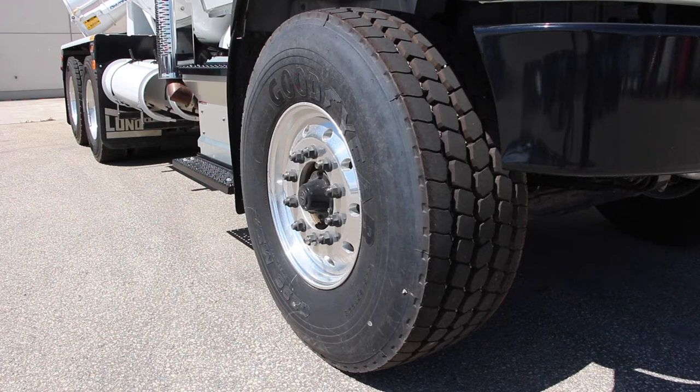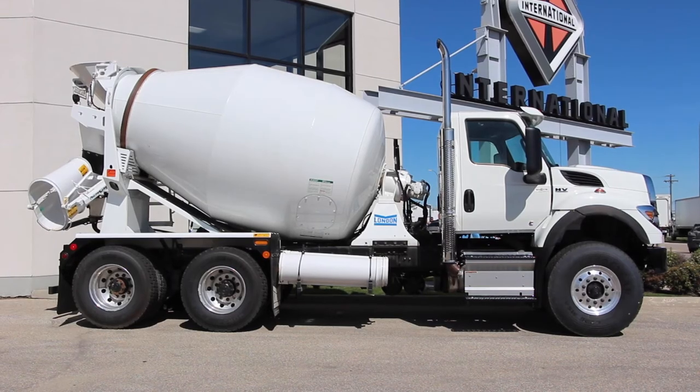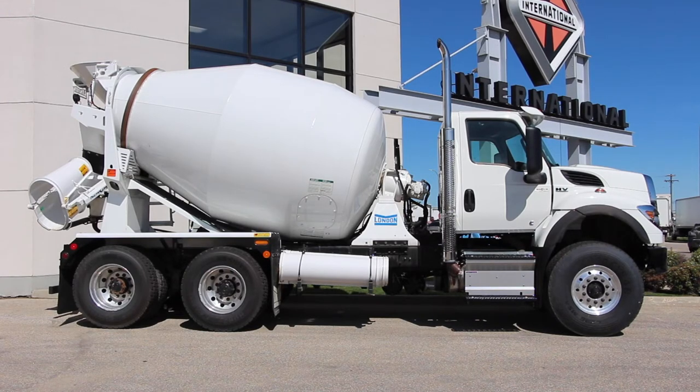Its wide-track axles provide maximum mobility with an up to 50 degree wheel cut, and it has a GVW rating of up to 74,000 pounds. Its single half-inch frame rail has the strength of a double rail, but is lighter in weight and comes without the chance of interrail corrosion, leading to a much longer lasting unit.